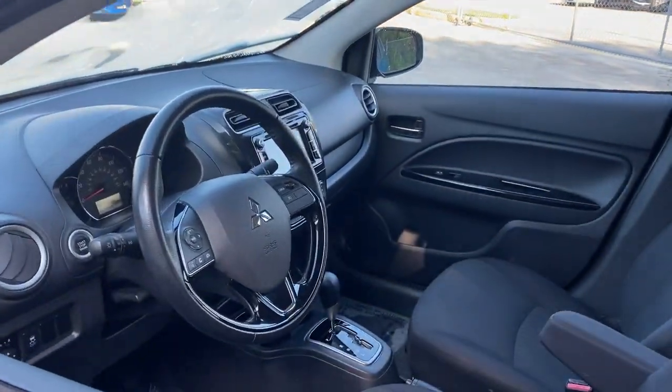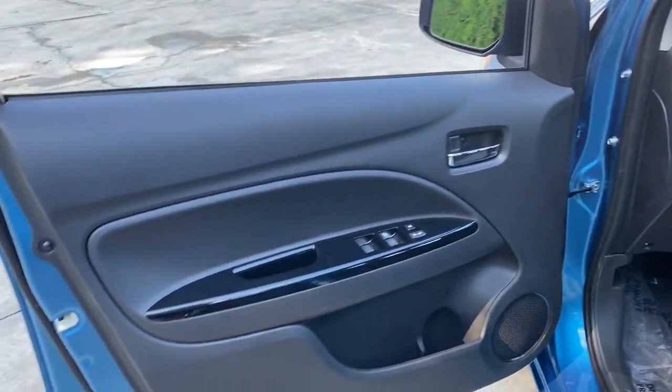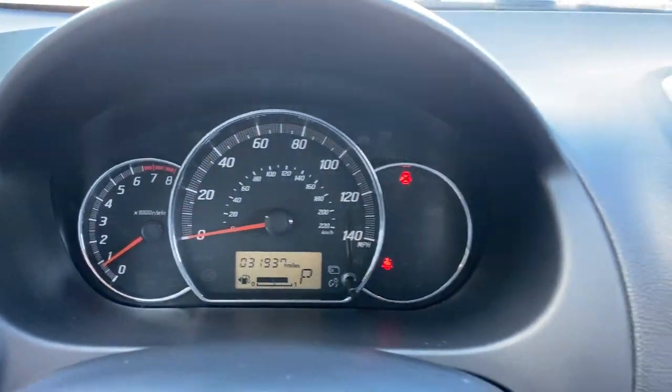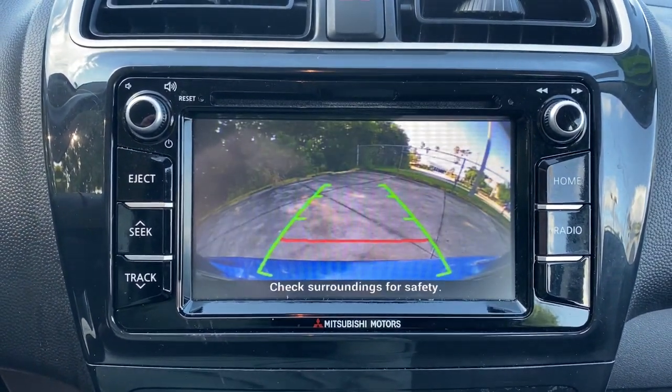The following are some of this vehicle's highlighted options: keyless entry, backup camera, fog lamps, keyless start, chrome wheels, steering wheel audio controls, Bluetooth connection, heated front seat, stability control, and leather steering wheel.